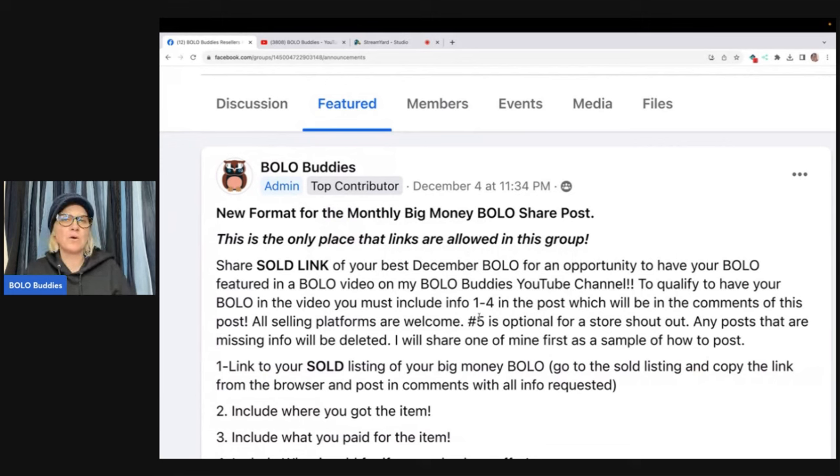So here is how the new format is going to work. This is the only place that you can share links in the Bolo Buddies Facebook group. There are no links in the group otherwise — the only person that posts links in the group is me. I have permission from myself to post links, but I am the only person that posts links.